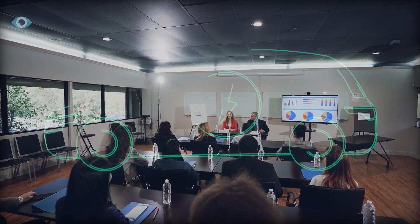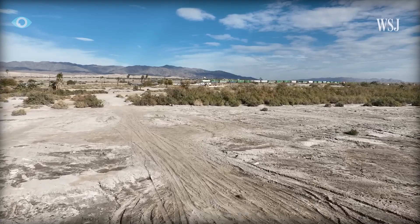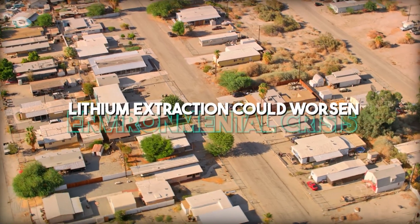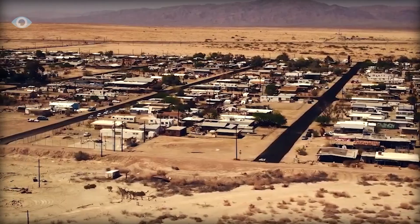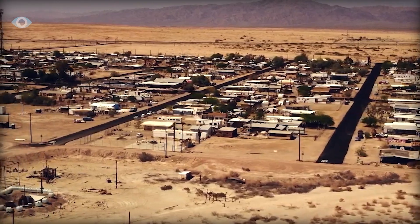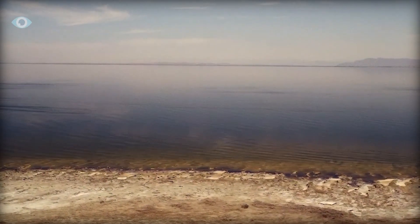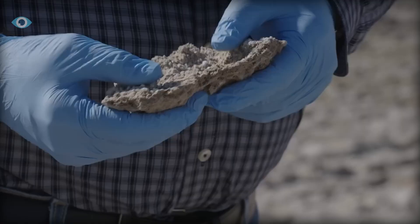The influx of companies and workers eager to capitalize on the lithium reserves could further strain the environment. Residents and community leaders are concerned that without proper oversight, lithium extraction could worsen the region's environmental crisis. They argue that any economic benefits must be balanced with investments in mitigating pollution and restoring the Salton Sea.